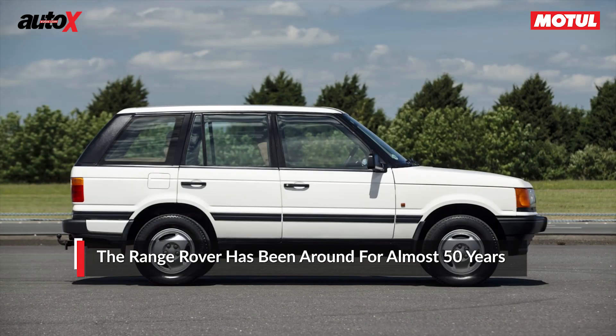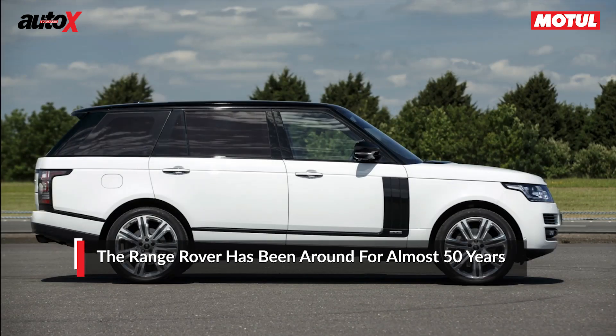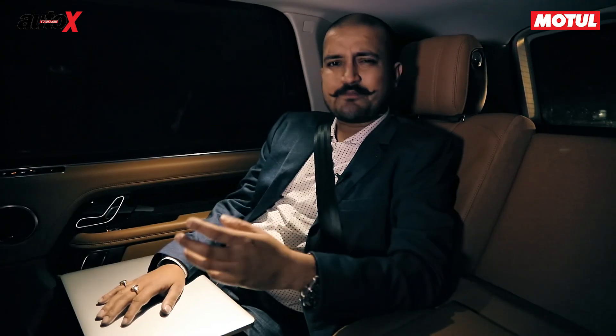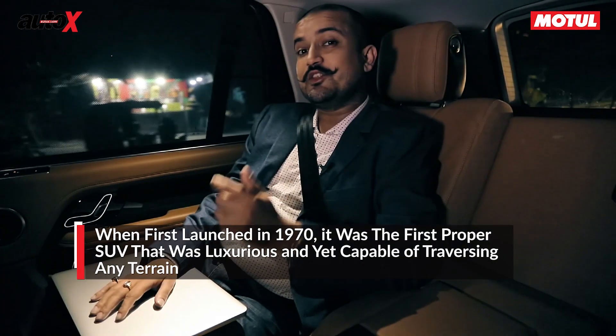If you look at the almost 50-year-old history of the Range Rover, it makes for some very interesting reading. SUVs are commonplace today — they are in every segment, they are the hot sellers, everybody wants one. But in 1970, the Range Rover was the first proper sports utility vehicle in the world.